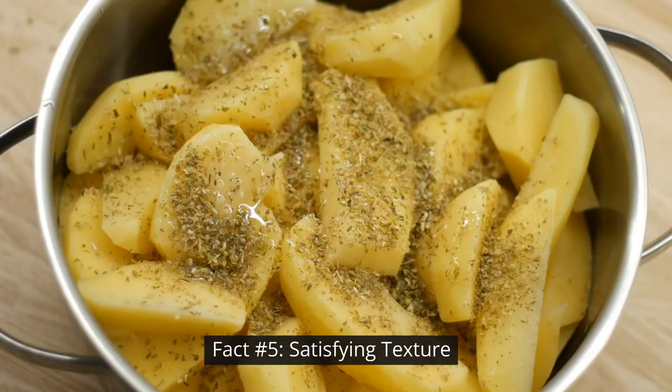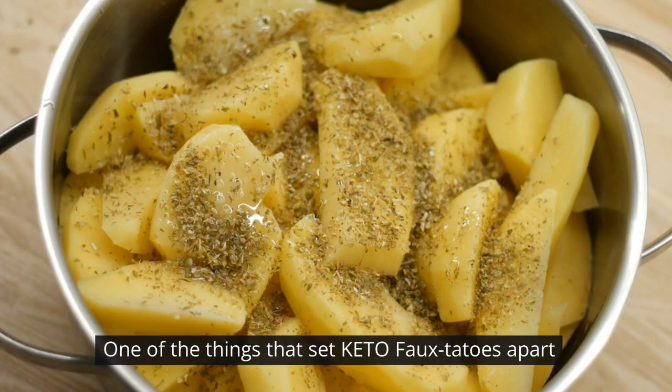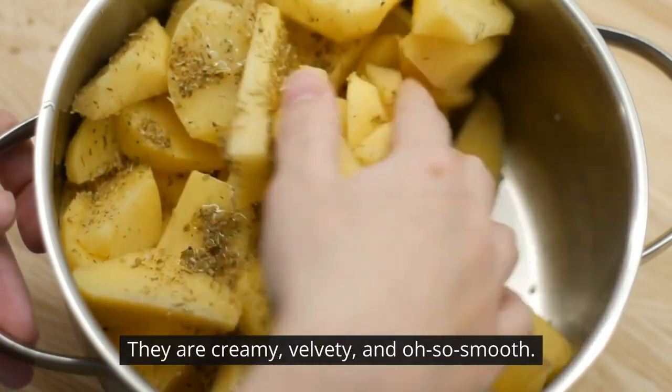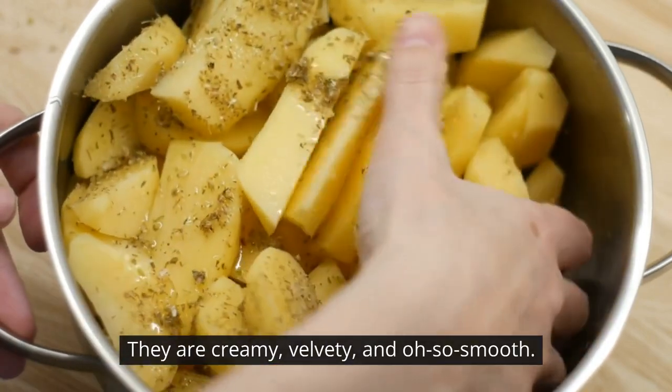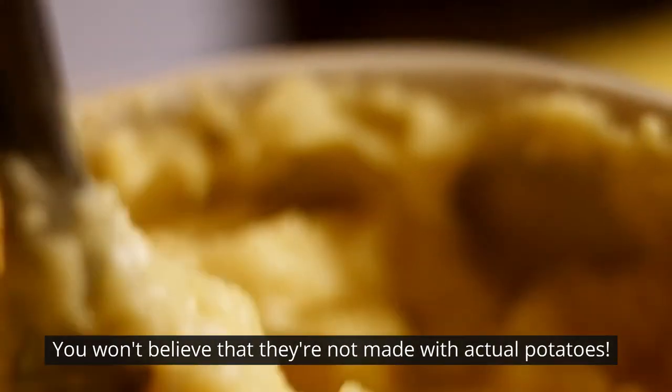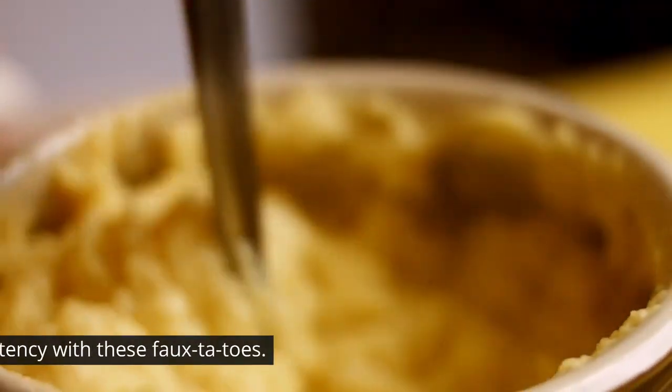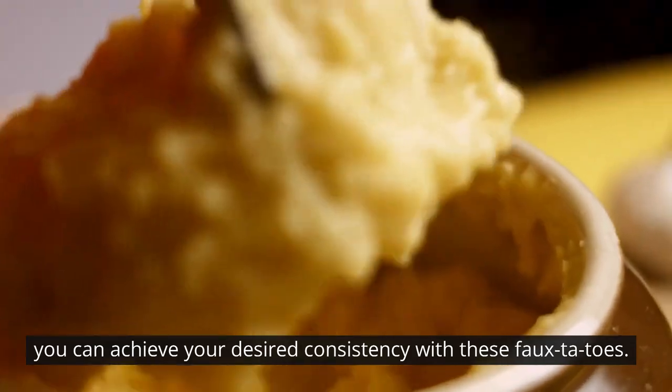Fact number five: satisfying texture. One of the things that set keto-fotatoes apart is their incredibly satisfying texture. They are creamy, velvety, and oh so smooth. You won't believe that they're not made with actual potatoes. Whether you're a fan of fluffy or dense mashed potatoes, you can achieve your desired consistency with these fo-tatoes.